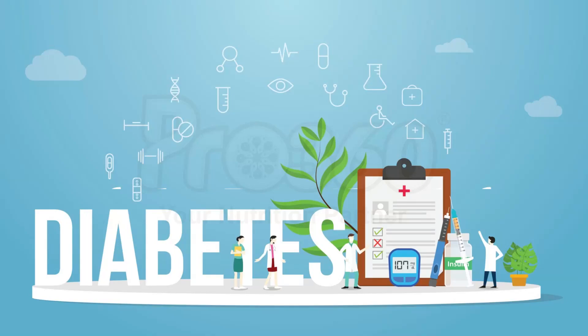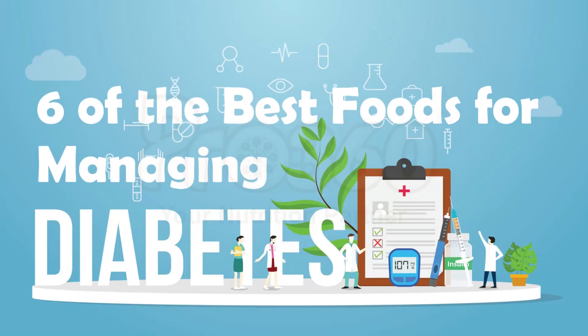In this video, we will talk about 6 of the best foods for managing diabetes. So let's start!